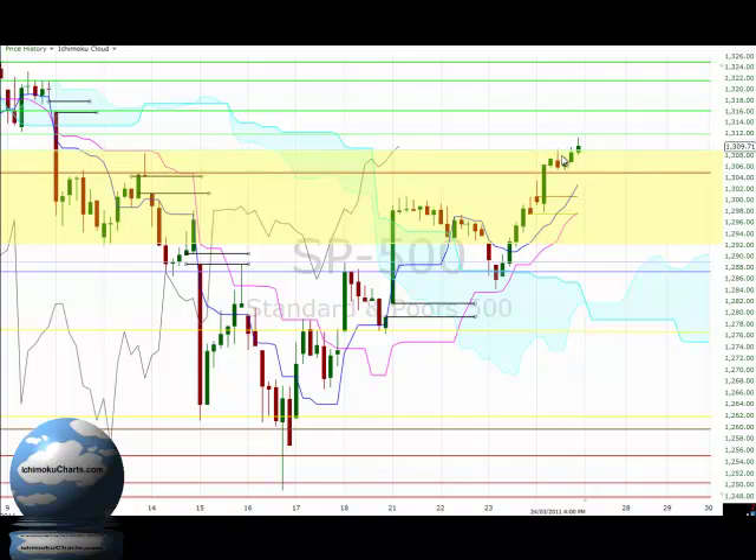A bearish candle didn't change the trend however, and the next two candles actually found support back down at the 13.05 region where we previously found resistance. The market bounced off there in the two final hours of trading to close above the resistance at 13.09 and test resistance at 13.12.